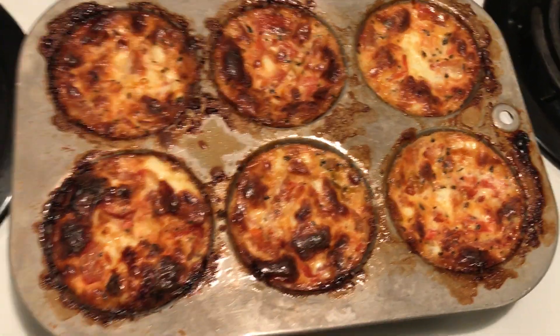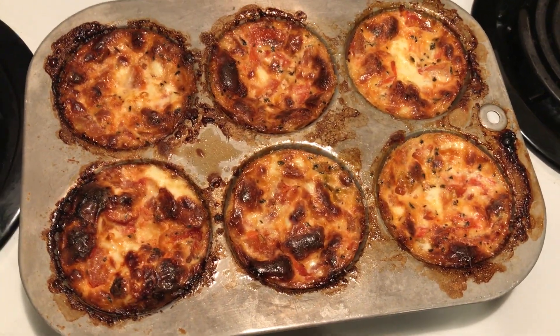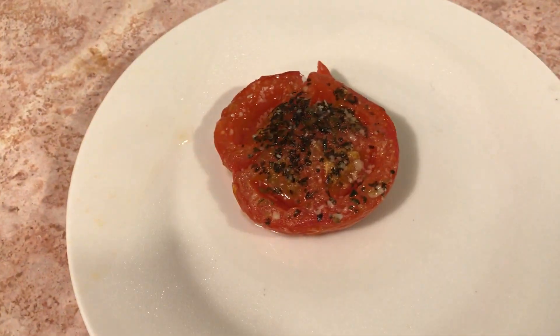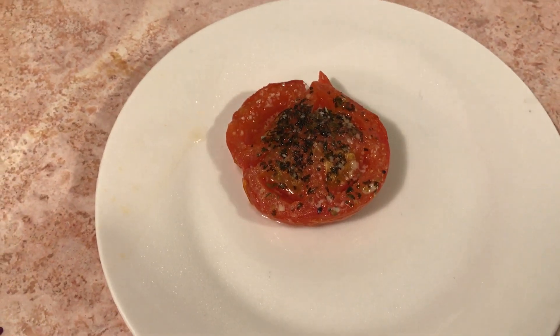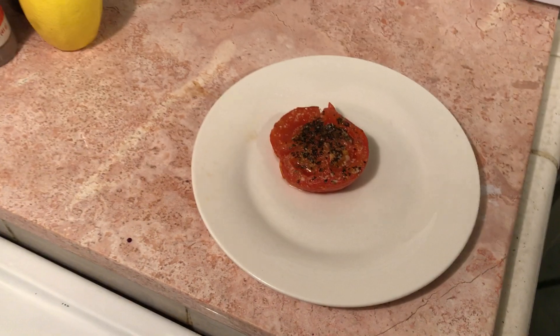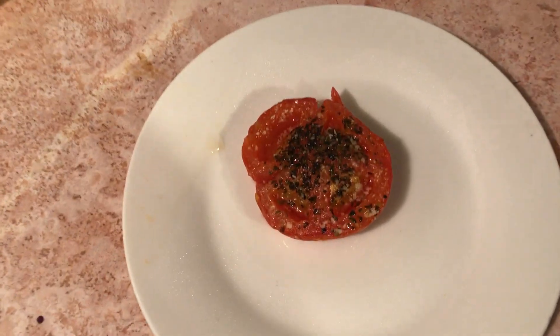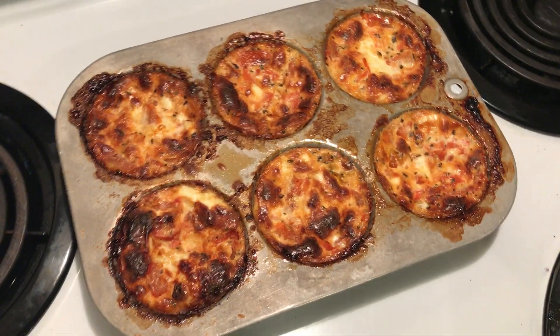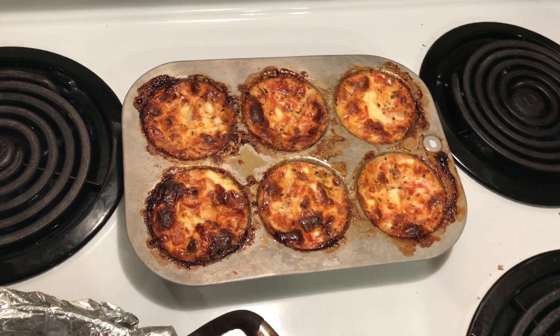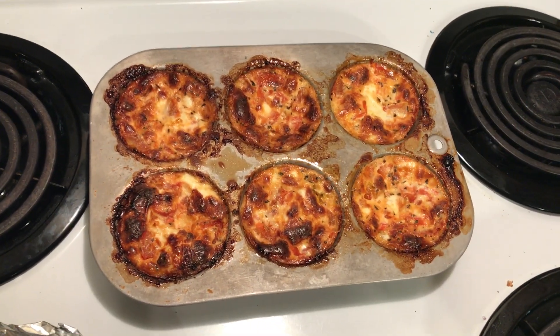I saved one to show you. I roasted tomatoes — I just cut the tomatoes in half, drizzled them with oil, sprinkled on some basil, and then afterwards I sprinkled on some parmesan cheese. Then I cut those up and put them in the cupcake tin with parmesan cheese on top.